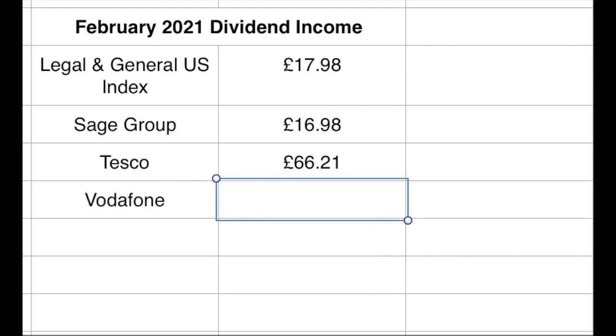The final dividend is Vodafone. I've had Vodafone in my portfolio almost since I started investing — my mobile phone contract is with Vodafone. They're a massive company and they paid out £19.90.